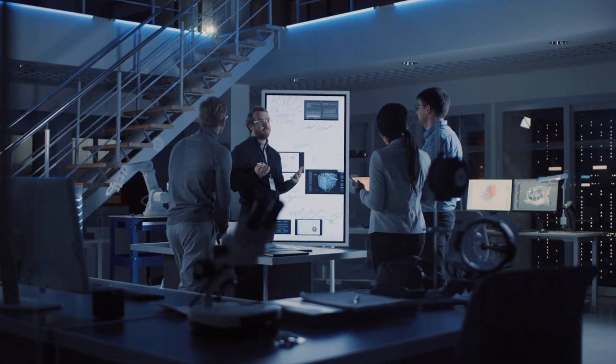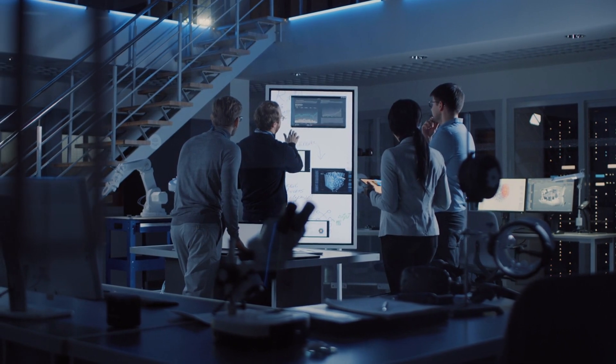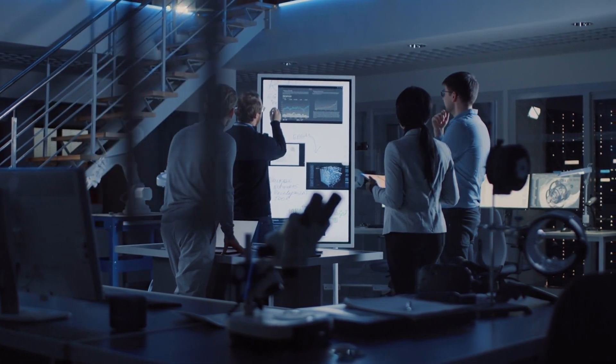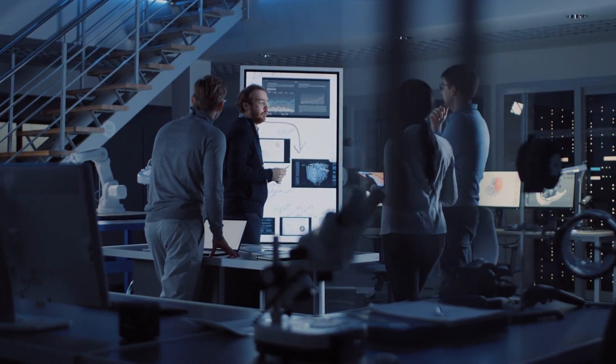Skills you gain from this course include business intelligence and data-driven decision-making, AI strategy development, leadership in AI-enabled organizations, and generative AI applications for business.